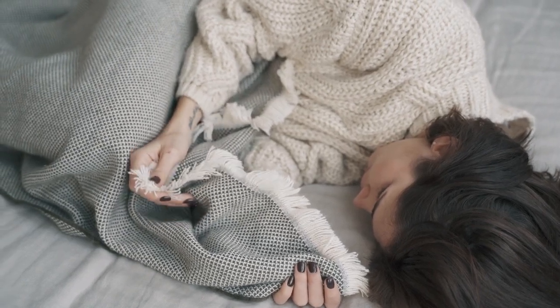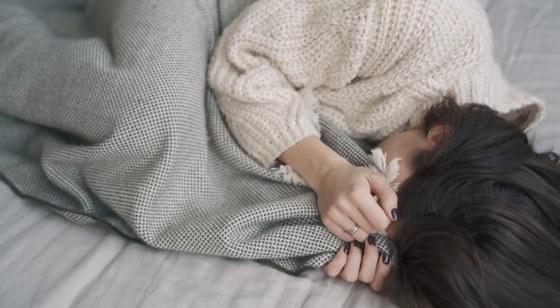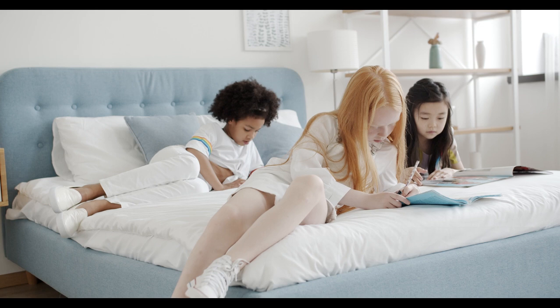Nothing beats the feeling of sinking into a soft, cozy bed after a long day. The right bed sheets can make all the difference, transforming your sleep experience into pure comfort. But with so many options available, how do you know which soft bed sheets are the best?